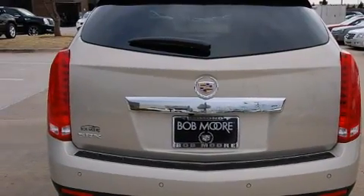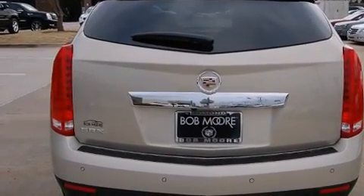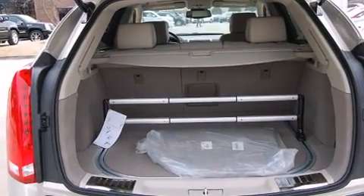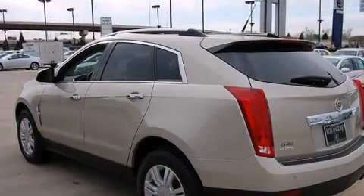All of the premium features expected of a Cadillac are offered, including leather upholstery, power trunk closing assist, a built-in garage door transmitter, and automatic dimming door mirrors.